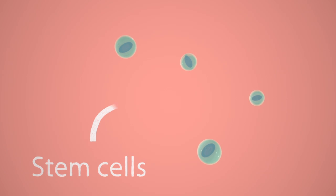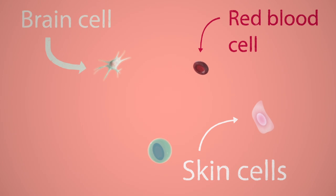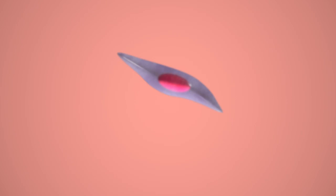We all have stem cells. These are the blank canvas cells from which we all developed in the womb. These can turn into any type of cell — blood cells, skin cells, brain cells, and of course, heart cells. Scientists think that by learning how stem cells become heart cells, they might be able to instruct other cells to do the same and replace the tissue damaged by a heart attack.